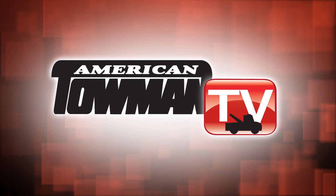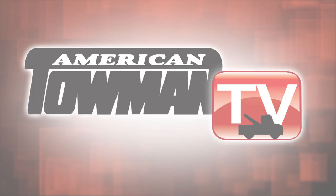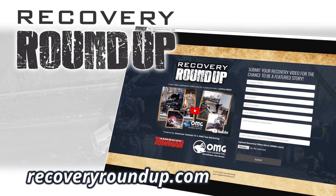Thanks, Ron. Please consider submitting your recovery to be featured on the Roundup. Visit recoveryroundup.com. Thanks for watching!